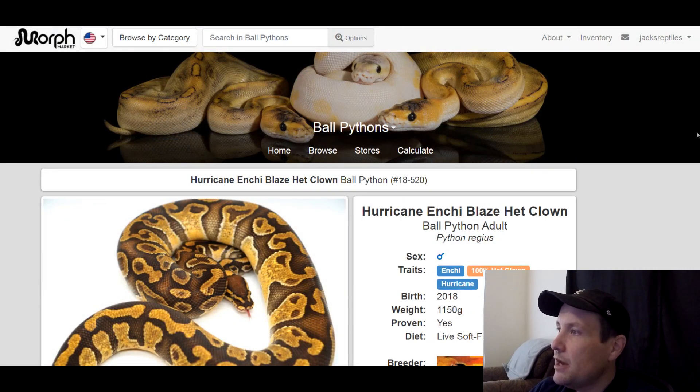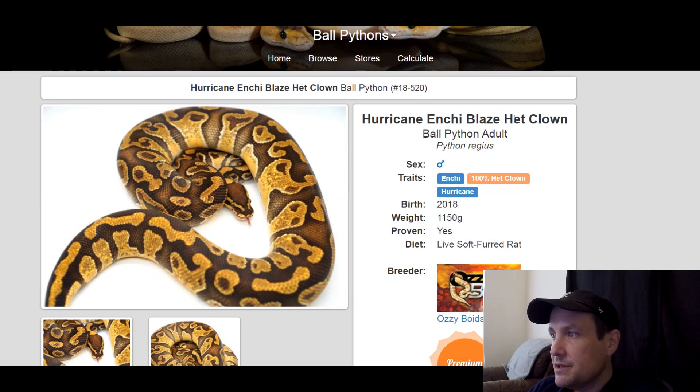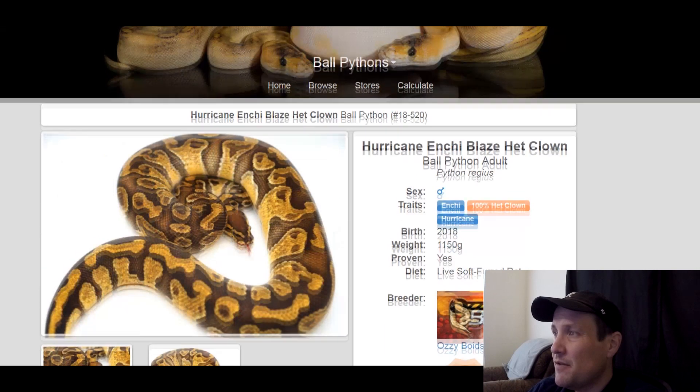This one is an enchi, 100% het clown, hurricane. It's a male, produced in 2018, 1,100 grams. It is a proven breeder. I've shown this in other videos — I don't know why someone hasn't bought this yet to get some hurricane clowns, those are really popular and definitely come with a big price tag. This one's $5,500.